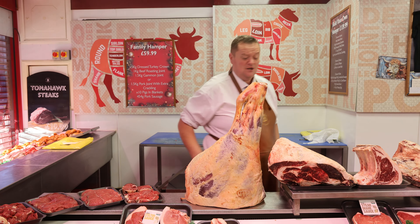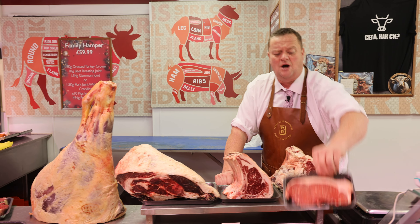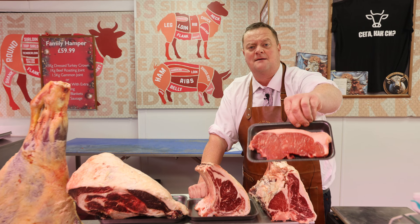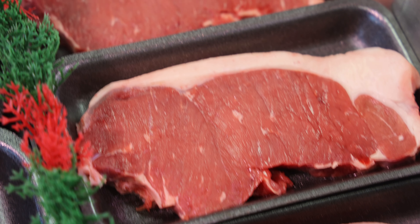The sirloin sweetheart sharer — try saying that when you've had a few beers — with a sauce at £12.99. And then I've done some smaller John Penny sirloins at simply £6.99 each, but they are absolutely outstanding.